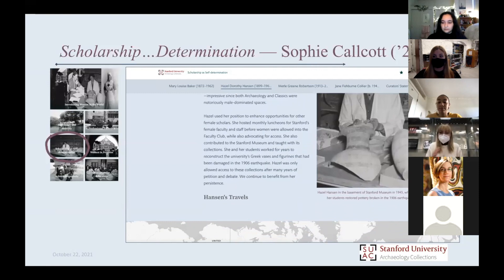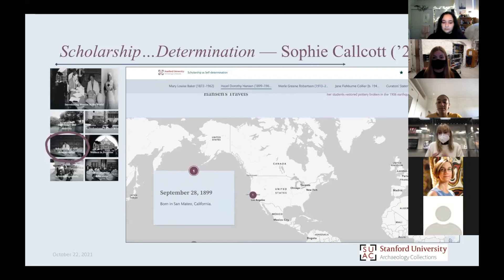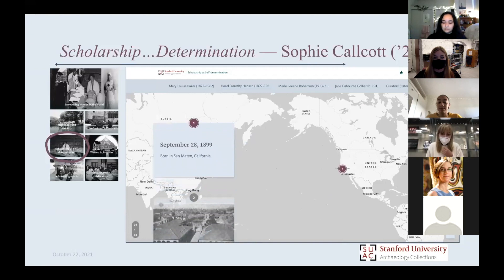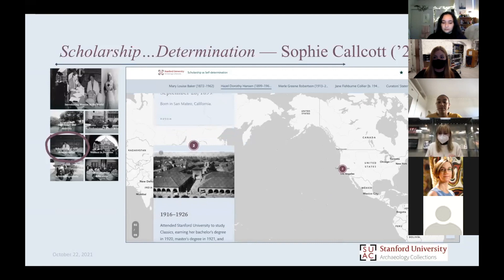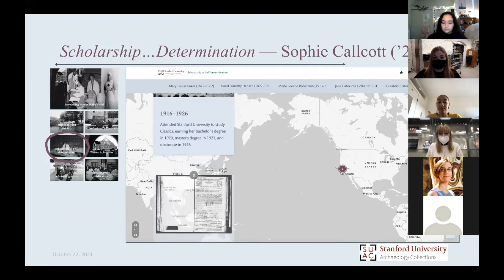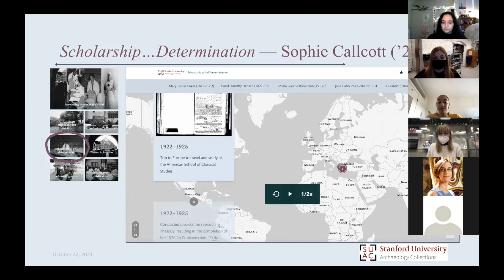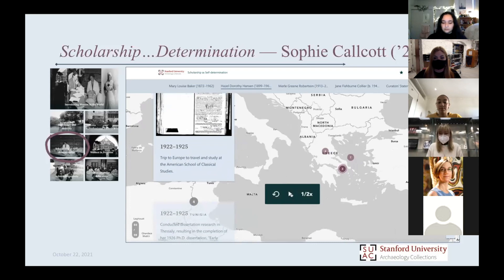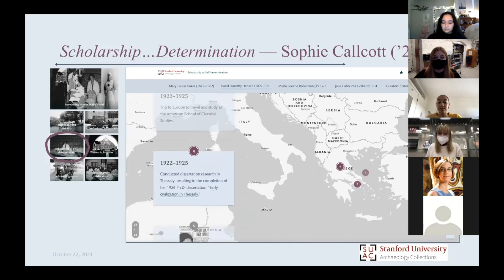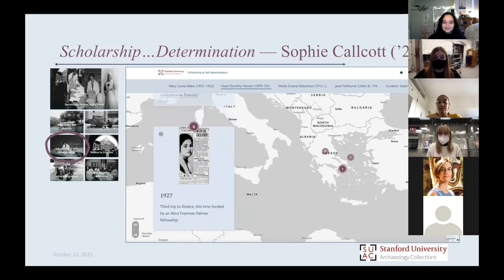She went on to get an MA and PhD here at Stanford, and she did a lot of archaeological research in Greece, which is where all of her objects are from. Her specific work at Stanford was very interesting. She wrote a lot about specifically one island in Greece — Skyros — where her work gave her honorary Greek citizenship by the Greek government, and she was given honors by the government of Skyros itself for her archaeological work there. She was writing guidebooks for their museum and was the sole provider for a Greek war orphan. She was very, very much involved in that community. We also have a lot more information about her than we have about the other two women just talked about.